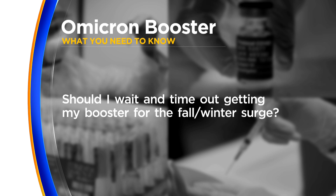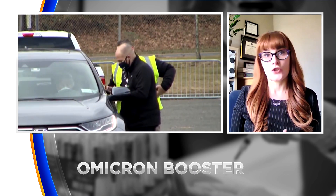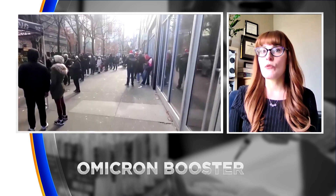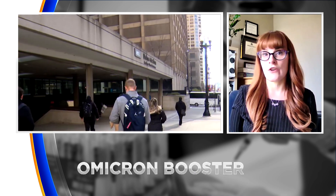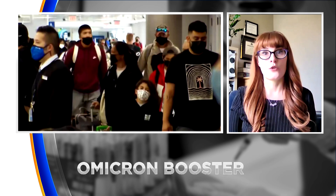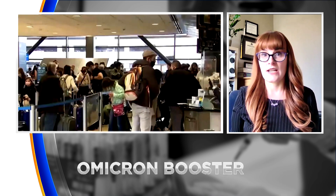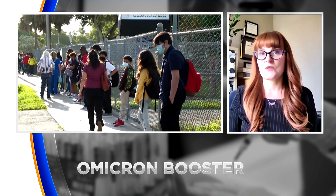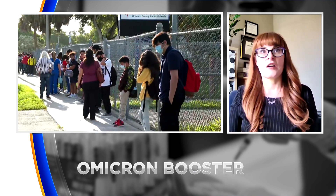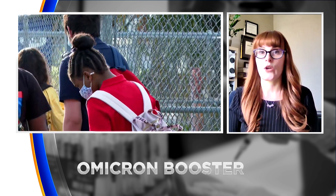Asking whether you should try to time the booster now or closer to a winter surge — I personally couldn't really tell people to wait, because a lot of us are six months out of our last booster. We know that booster efficacy does wane, and we have a lot of COVID around right now in our community. So it's really in everybody's best interest to get vaccinated as soon as possible, though how long these will last and the duration of protection, we really don't know at this point.